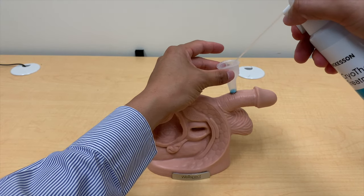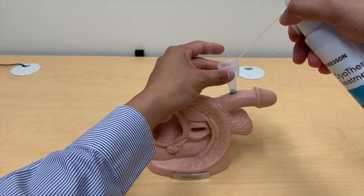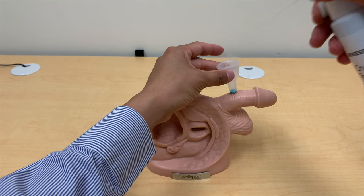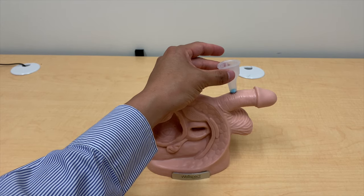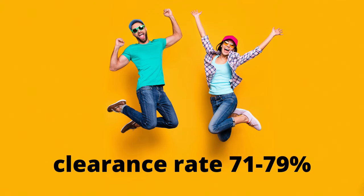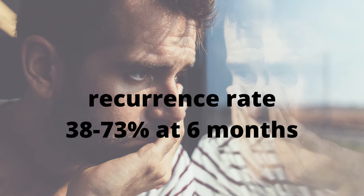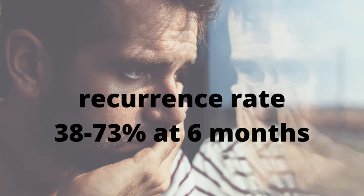The cells freeze, then thaw, and then explode. Usually, two or three freeze-thaw cycles are required. Treatment sessions can be repeated every one or two weeks as needed. Clearance rates range from 71 to 79%, and recurrence rates are 38 to 73% at six months.